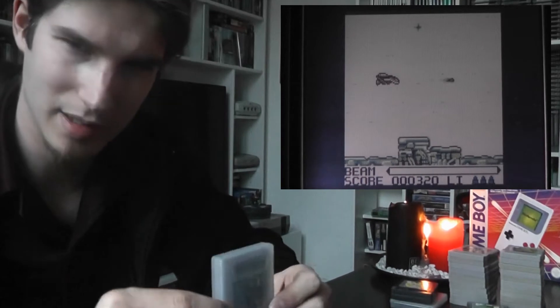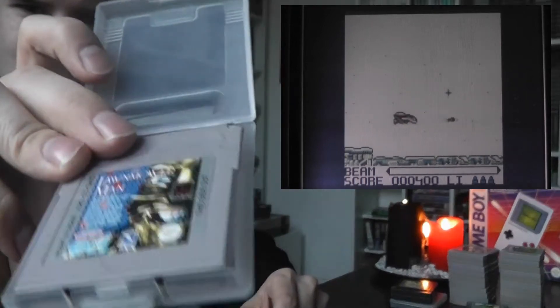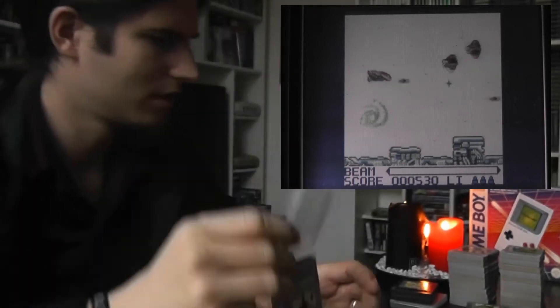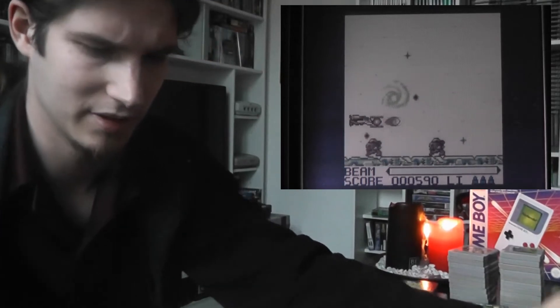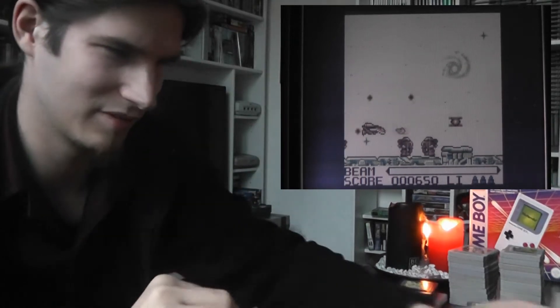I bought Tetris and R-Type together with Lawnmower Man and Choplifter 3 and a few other games at a flea market where the dude was selling them for like one buck apiece. When he said that and I saw all these games I grabbed them all very fast, because the booklets are in perfect condition and there are some pretty cool games in there. Lawnmower Man is from a very cool movie — it's a weird platformer mishmash kind of thing. And Choplifter is very reminiscent of Desert Strike.